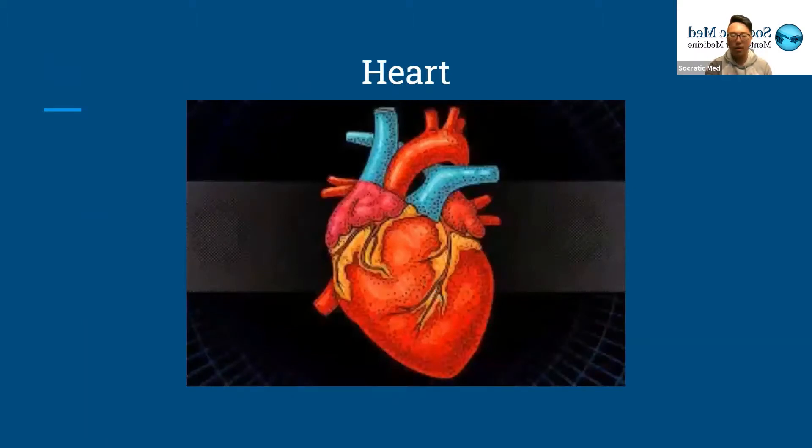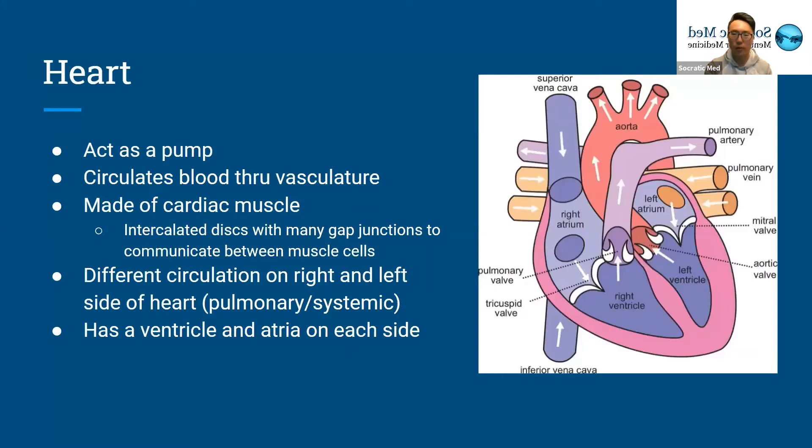First, we'll go over the heart. The heart is obviously a very important part of your body — it acts as a pump. There are actually two different pumps: the left side acts as one pump and the right side acts as a different pump, working in unison. The heart helps circulate the blood throughout the vasculature and is made of strong cardiac muscle. The cardiac muscle has intercalated discs with many gap junctions to help the muscle cells communicate, sending action potentials to regulate all the cardiac muscles so you get a uniform heartbeat.